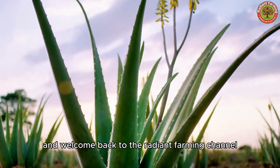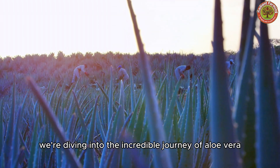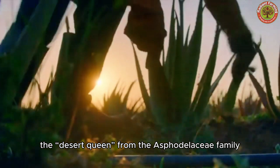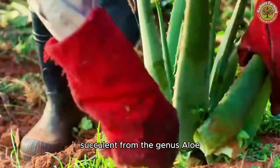Hello everyone and welcome back to the Radiant Farming Channel. Today we're diving into the incredible journey of Aloe Vera, the desert queen from the Asphodelaceae family, the succulent from the genus Aloe.